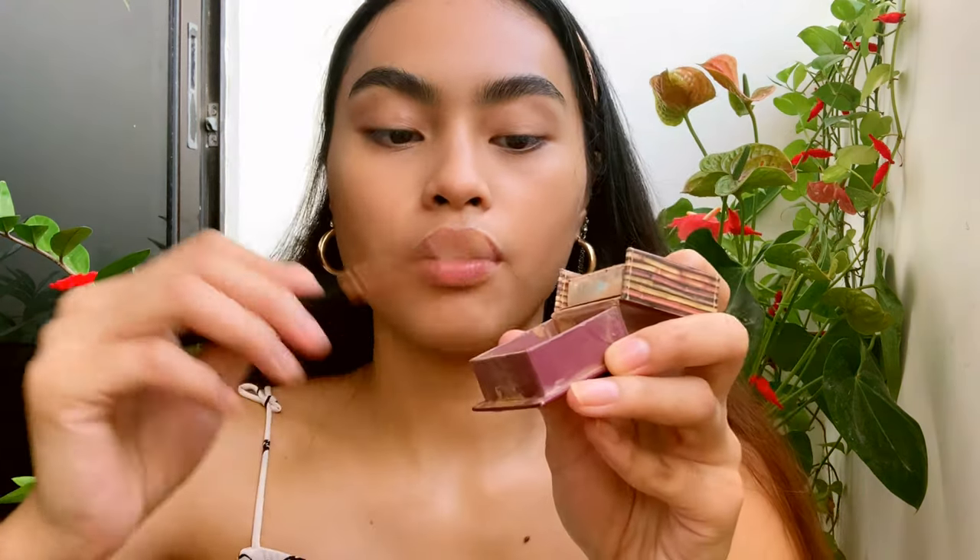After filling in the gaps in my brows, for my eyes I use my bronzer as eyeshadow and focus it more on the crease just to give my eyes a little bit of definition. I use an eyeshadow brush, tap off the excess, and sweep it on.